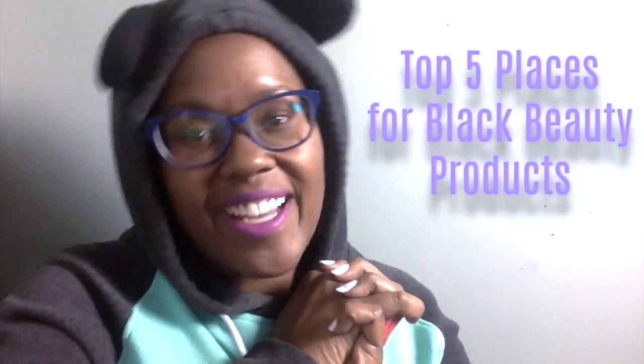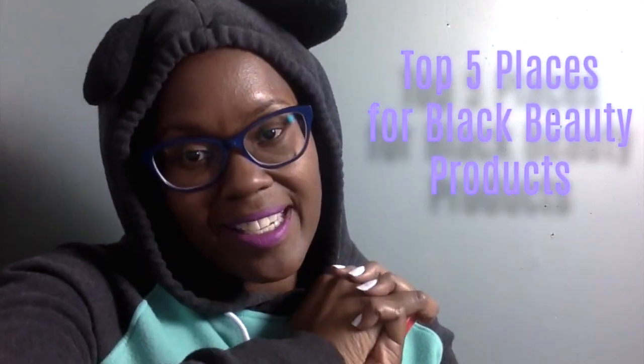This video has been about chocolate colored skin products and where to find them easily in Canada. If you have any questions, I'll put all the links to the products and where I found them in the description below. Don't forget to subscribe to my channel.